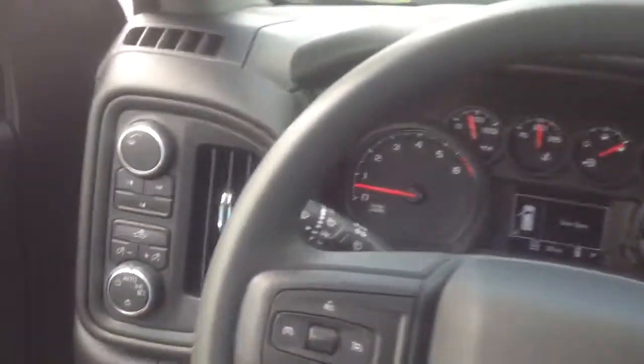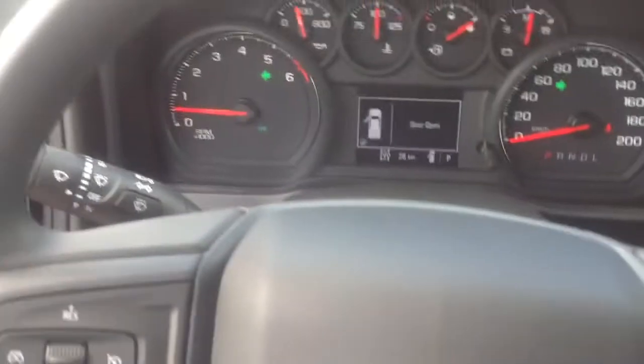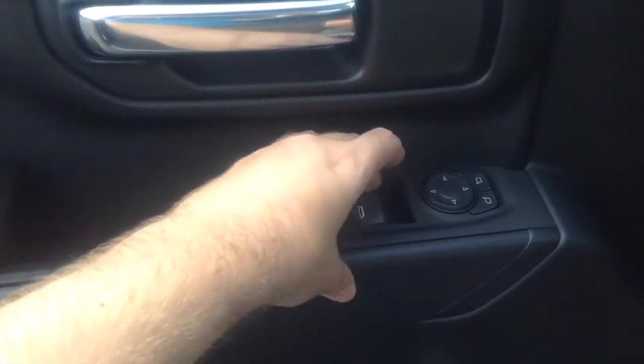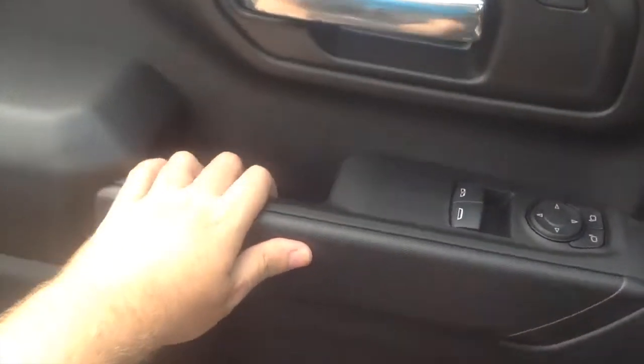We'll go ahead and flip on the headlights — it does have automatic lights as well as hazards. The Silverado 2500 HD Work Truck also has an automatic driver's side window. Now let's check out the exterior.